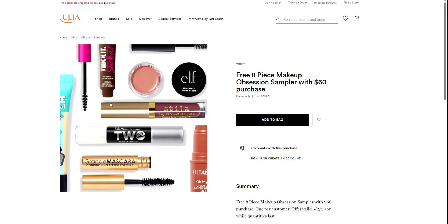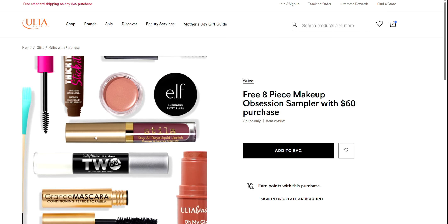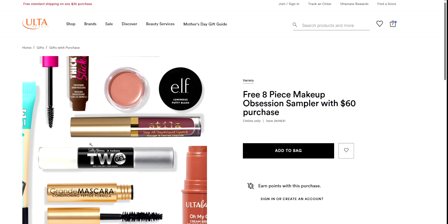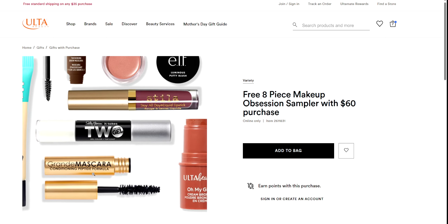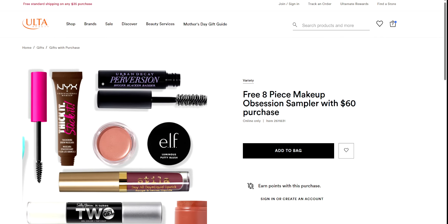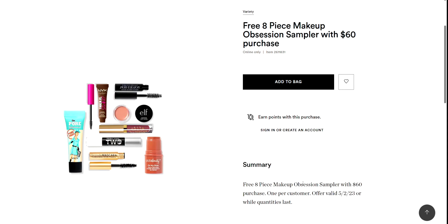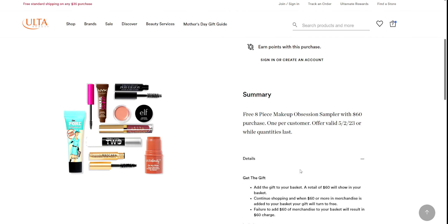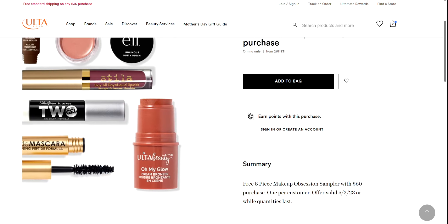So this is what you get — I'm going to zoom in a little bit. You get the Stila liquid lipstick, the Sally Hansen gel color and top coat, some mascara, the cream bronzer, Urban Decay mascara, and even Benefit. So there's a lot of great things in this bag, and here it shows everything that's included right here. I have that in the bag.